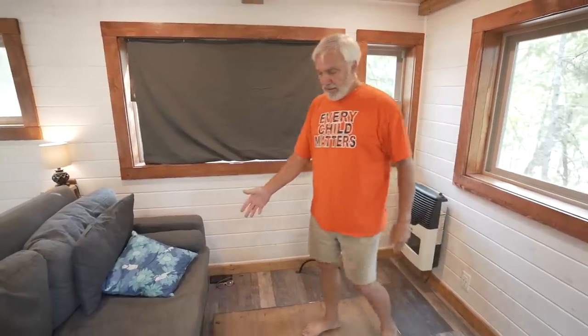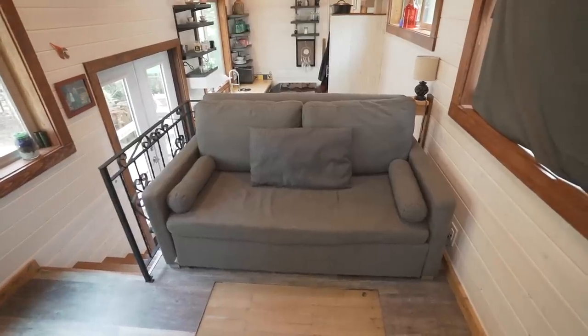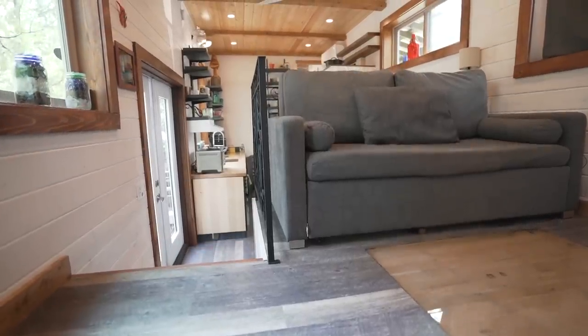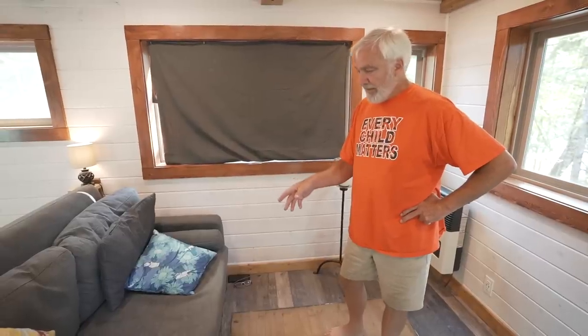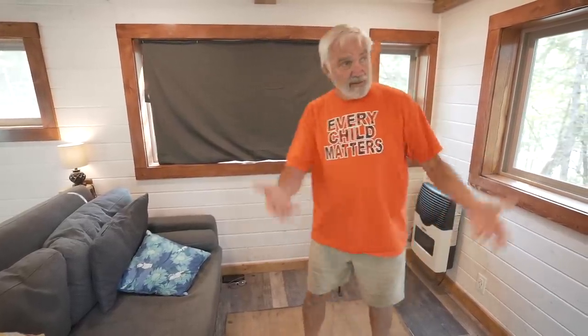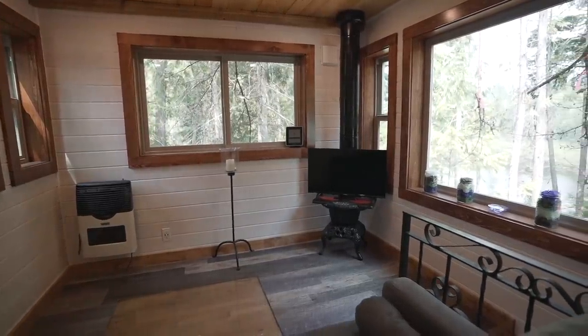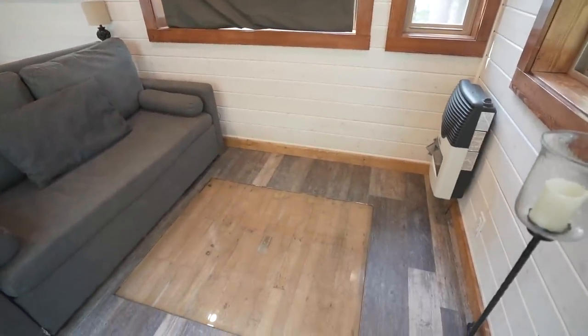This couch is from Expand Furniture out of Vancouver — they specialize in things for small apartments and condos. It's super comfortable and also pulls out into a really comfortable double bed. With the great view around you, we could probably sleep six people and still have plenty of floor space.